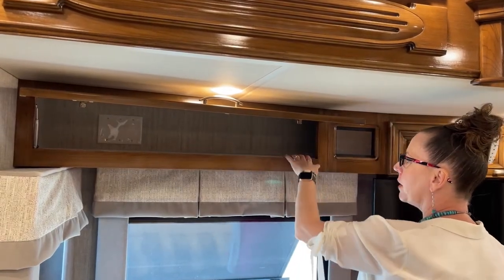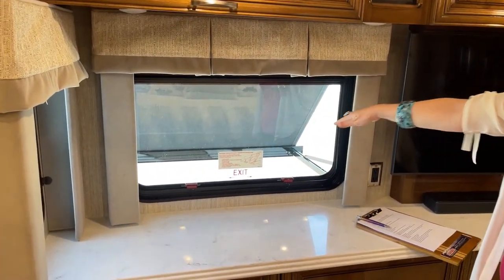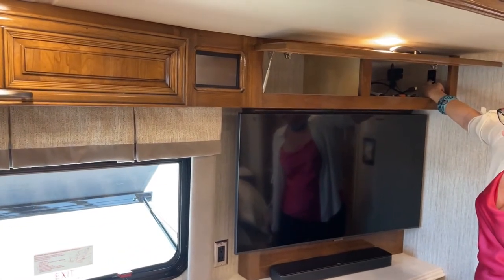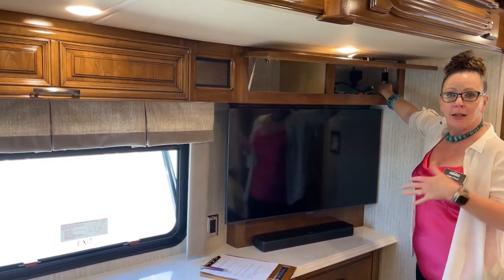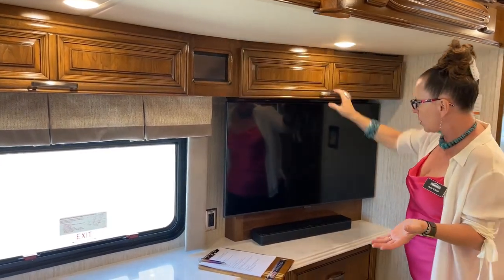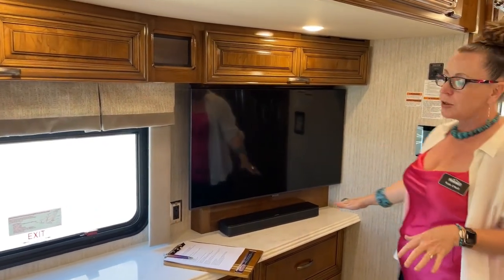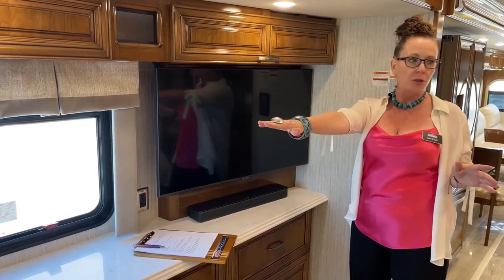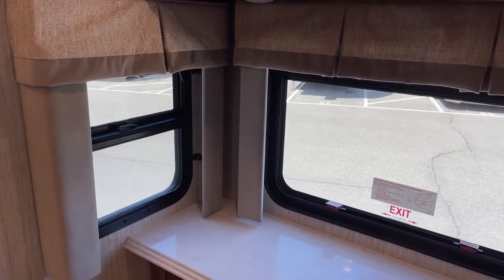Really nice carpet-lined storage up here, and down below are emergency exit windows. We also have our Carefree awning package — that's controlled right here in the cabinet overhead, with one on both the driver's side and passenger side. Down below you'll notice the Essex has not only a wonderful Samsung 4K Smart TV but also a Bose soundbar — both in the King Air and the Essex. Something you won't get in the King Air are these windows that open, with a screen for cross ventilation.